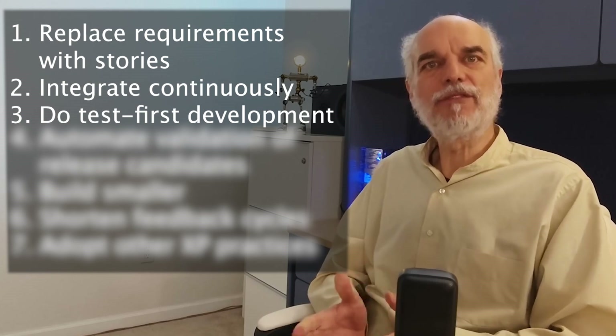Number three: do test first development. Getting a task done also means automating its validation process by having good unit tests for it. The best way to do this is by doing test first development. Well-written unit tests help us refactor and give us regression testing automatically. But the main benefit of doing test first development is to drive us to write more focused, testable code.